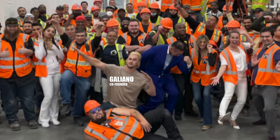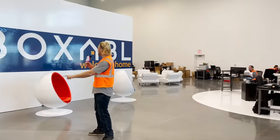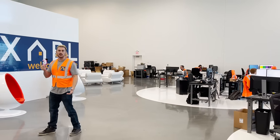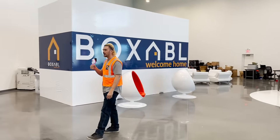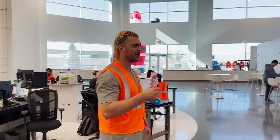My name is Galliano. I'm one of the founders of Boxable, and I want to give you a quick update on the factory. Behind me, this is actually what a casita looks like when it's folded up and ready to ship. Let's go bother some of these employees and see what they have to say about Boxable.